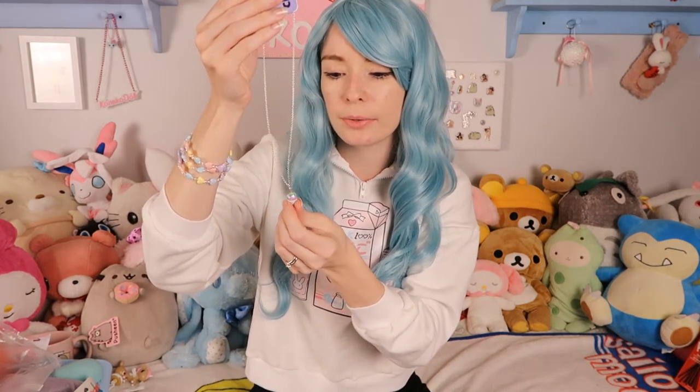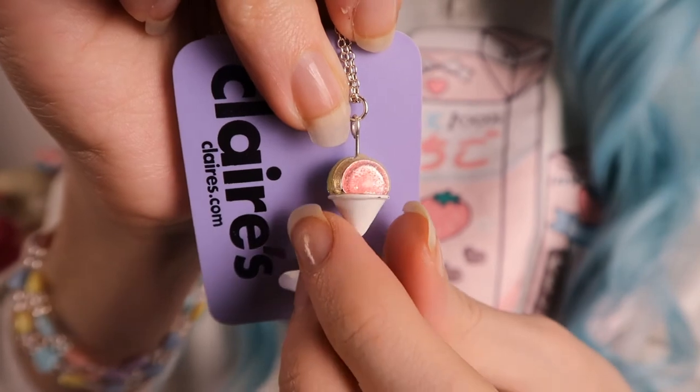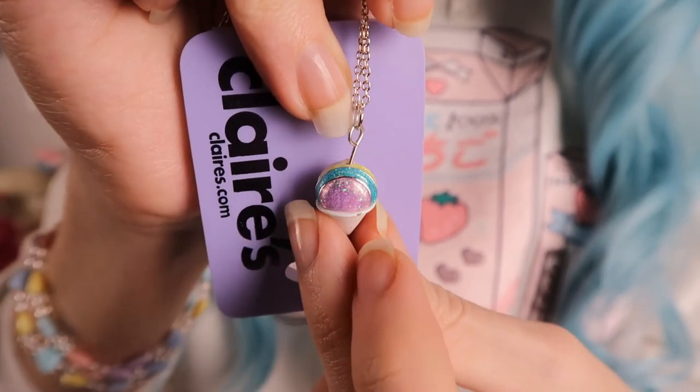The next item is another necklace. This has a thin dainty silver chain and the bottom part is pastel and glittery — it's like those ice cream things that are ice shavings. I think they're just called ice cones. I used to have them a lot when I was younger but I haven't had one in a while, so that's my excuse.